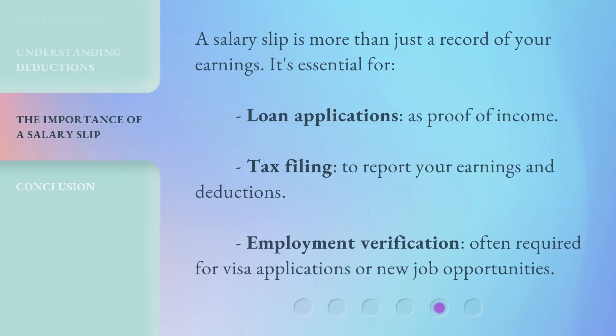A salary slip is more than just a record of your earnings. It's essential for loan applications as proof of income, tax filing to report your earnings and deductions, and employment verification, often required for visa applications or new job opportunities.